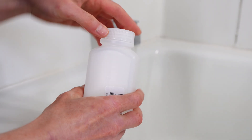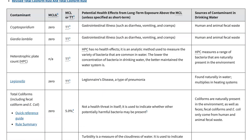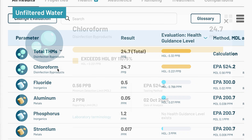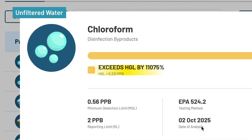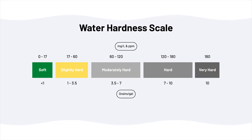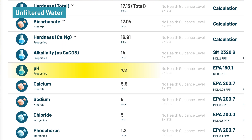Free chlorine measured at 2 ppm, within the EPA's safe 4 ppm limit for tap water, but still enough to irritate skin and hair for some people. The lab detected 24.7 parts per billion of chloroform — the only DBP present — which exceeded the Protective Health Guideline Level (HGL) of 0.221 ppb by roughly 11,000%. Total hardness was just 17.13 ppm, just above the threshold separating soft from slightly hard water. TDS measured 39 mg/L and pH was neutral at 7.2.